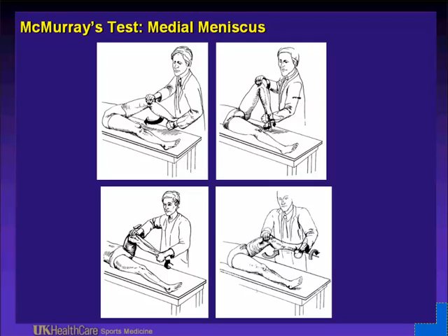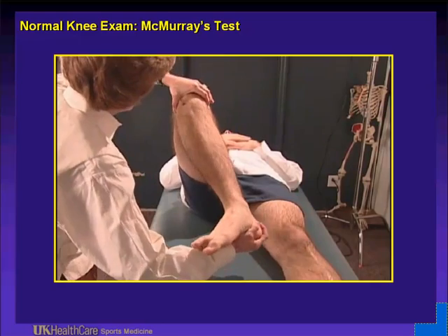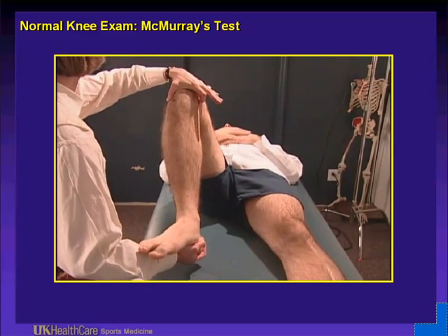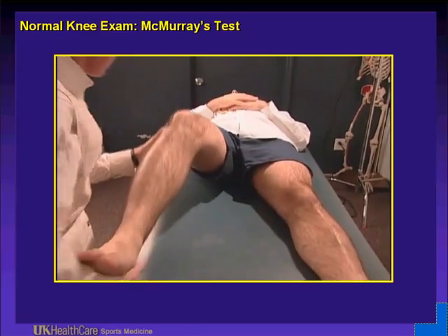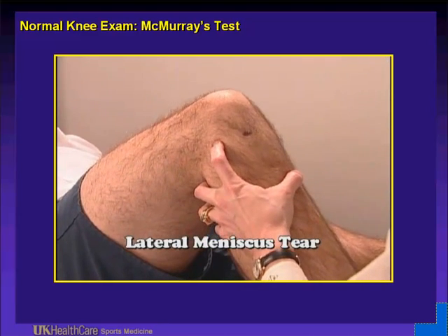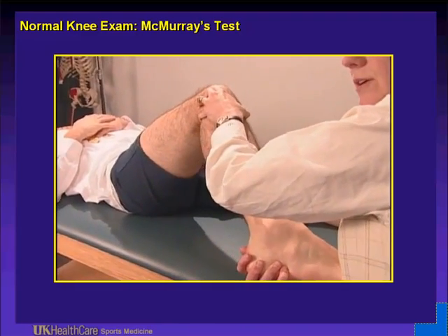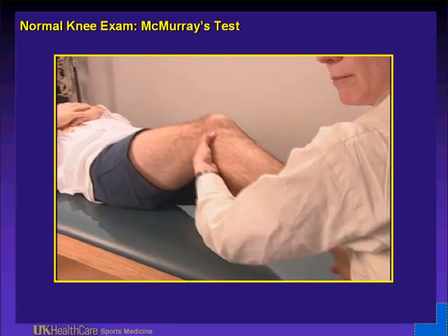Typically it's the posterior horn degenerative tear of the medial meniscus. If someone has a bucket handle tear, they will often hurt at both the anterior and posterior attachment and have a more significant flexion contracture. For the McMurray's test: grab their heel, go into hyperflexion — that's where you create pain and perhaps feel a pop. Hyperflexion, external rotation of the tibia; palpate the joint line, and that's when they feel a pop, typically reproducible if someone has a meniscus tear. For the lateral meniscus, palpate the mid lateral joint line — oftentimes there is a localized cyst. McMurray's: hyperflex and internally rotate, palpating the entire lateral joint line.